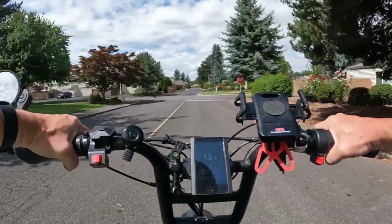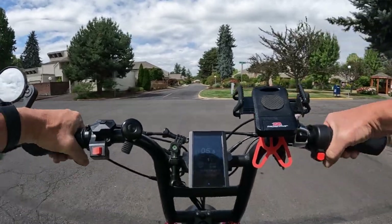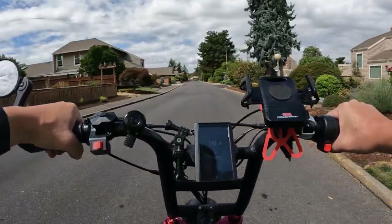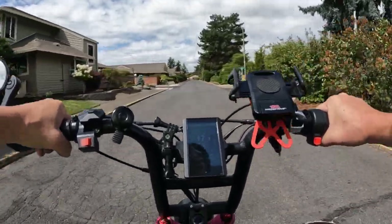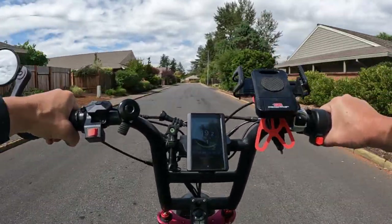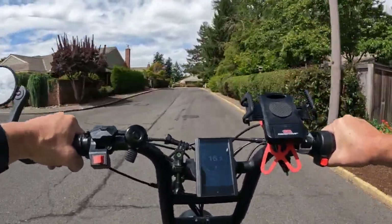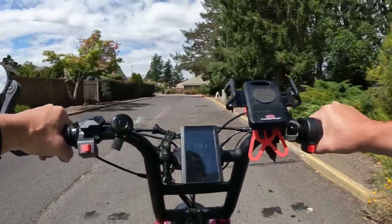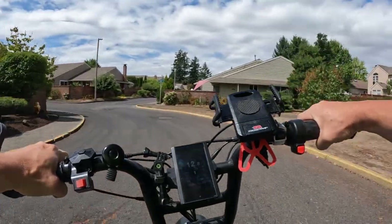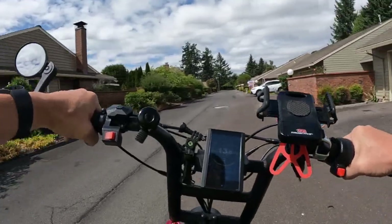Right now, two of their four models are on sale. So if you're looking to buy a Kepler, for example, they're running at $1,899 — regularly $1,999 — so that's a $100 savings. And then the X-Class, whether you get the step-over or the step-through model, they're both running right now at $2,199.